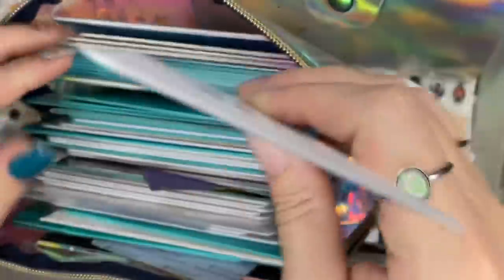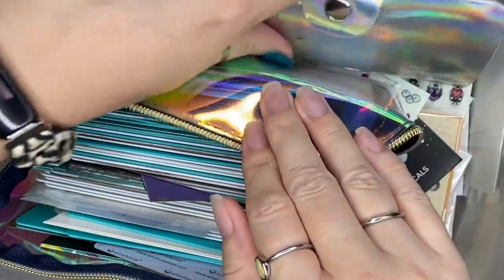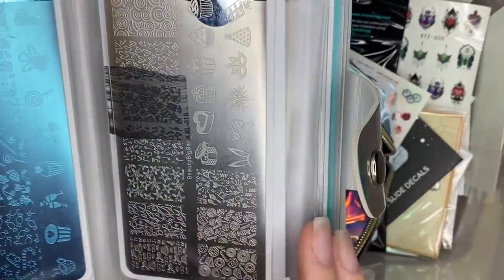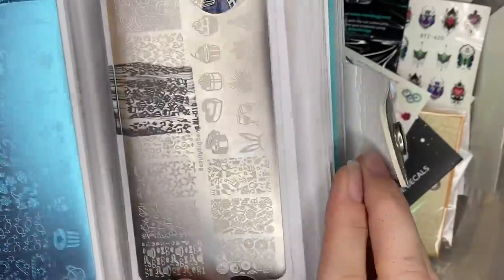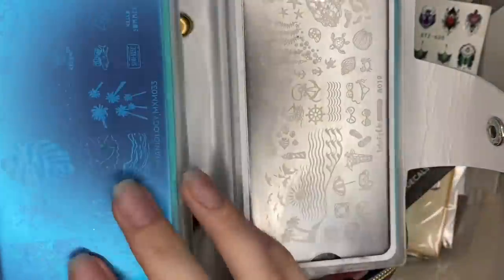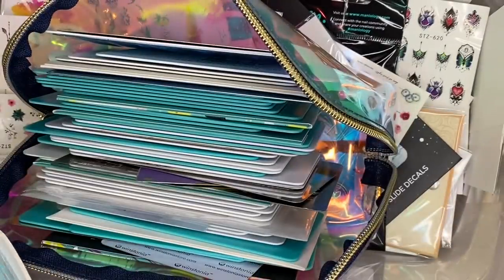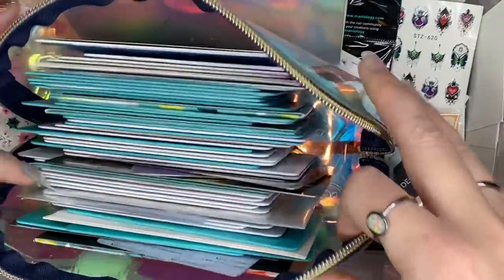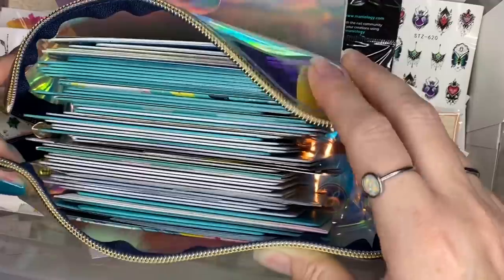I have this little case, like a wallet thing, and I change it out seasonally. I put into this wallet plates that fit the upcoming videos I might be filming. Right now I've got Valentine's, Easter, spring, and some summer stuff. At the end of spring/summer I'll change it out into fall and winter stuff, so I don't have to go through all my stamping plates to find a Halloween one - it'll be in my little wallet.